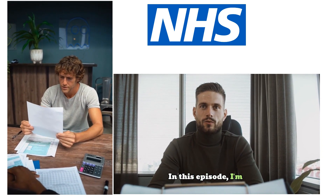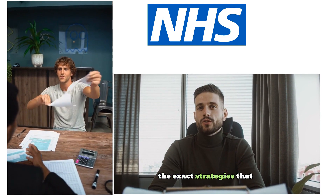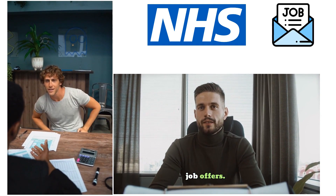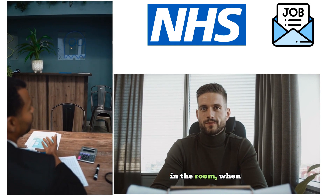In this episode, I'm revealing five real NHS interview questions and the exact strategies that turn your answers into job offers. This isn't theory — it's what actually works, in the room, when it matters.